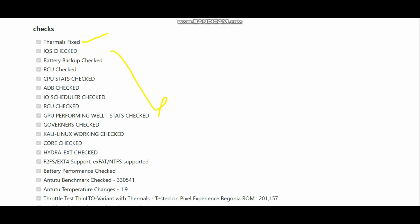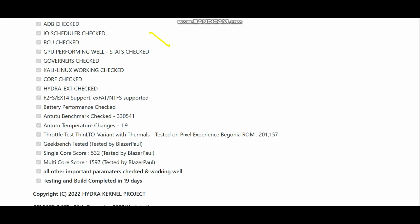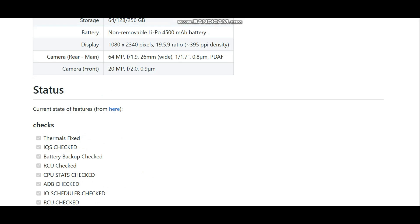I have done the AnTuTu benchmark test and the score was 3210. I tested it again on the CR Droid ROM and the score crossed the 33,0541 mark. Also, the temperature did not rise as much as it was rising in the previous versions, since thermals are fixed in this kernel.